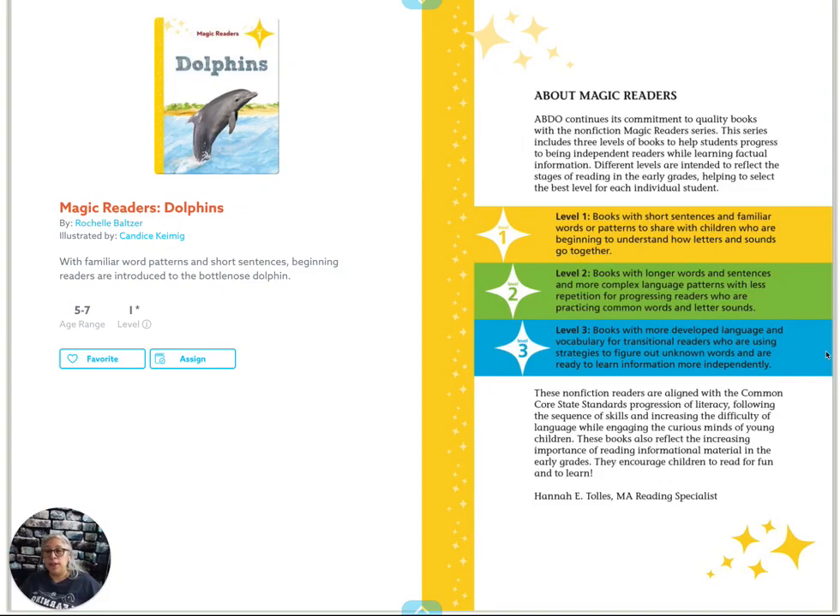Let's learn about dolphins. This book is by Rochelle Baltzer, illustrated by Candace Keeming.